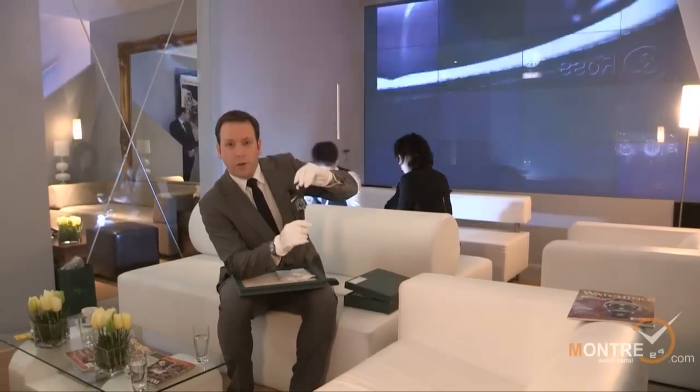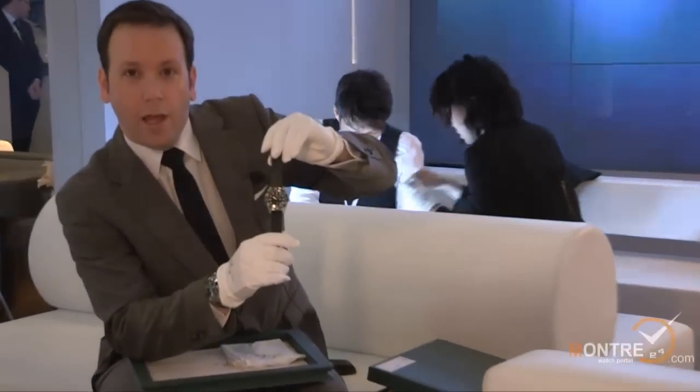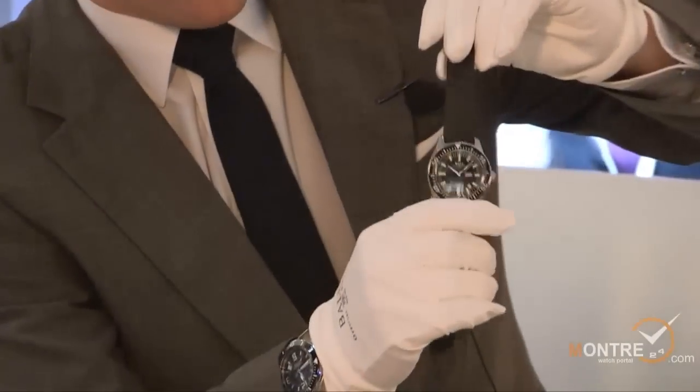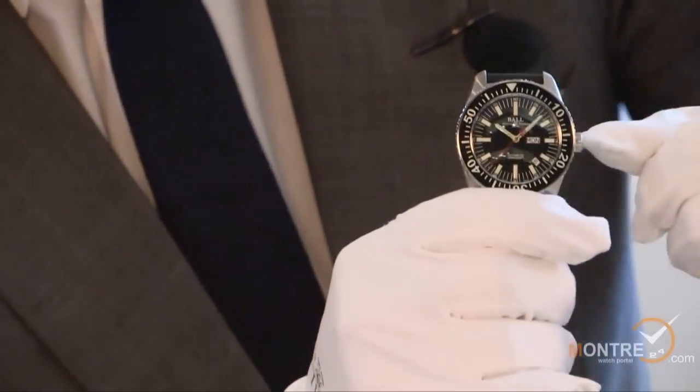The last model I'm going to show you is a diving vintage watch where you can see the H3 technology.